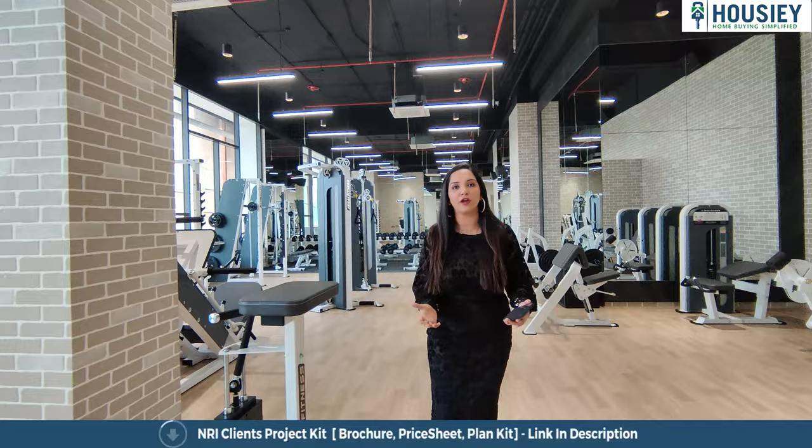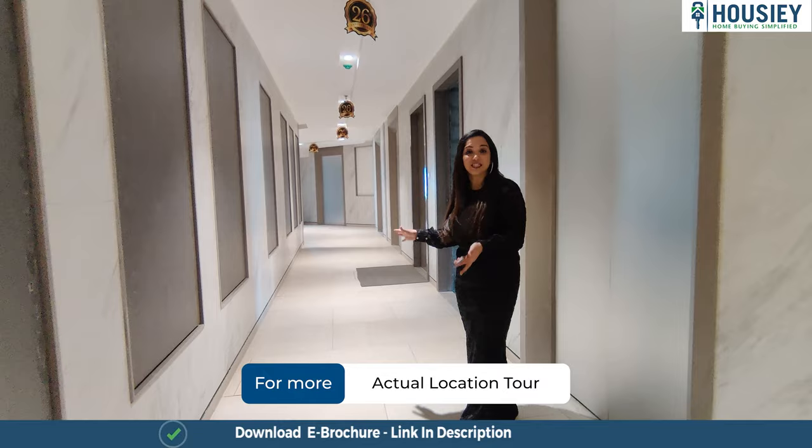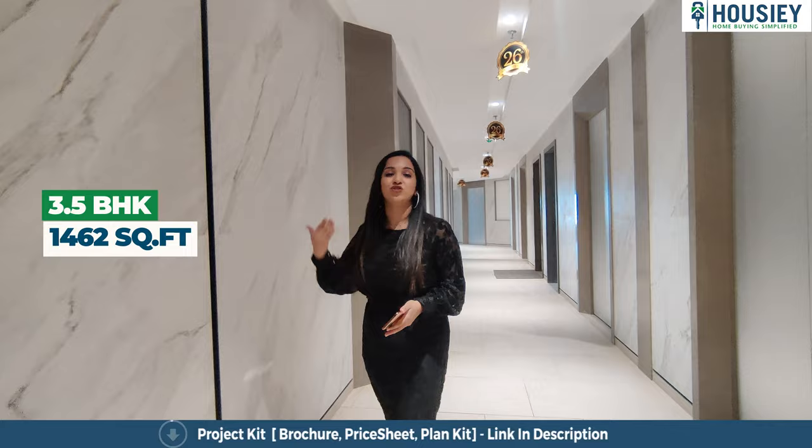Right now I'm in the actual lobby of 73 East by Dimples Group. This is how the lobby you're going to get on each floor — it has six flats and seven elevators with two staircases as well. That's like almost a private elevator for each house. Now we are heading to the 3.5 BHK sample flat, which is 1462 square feet.